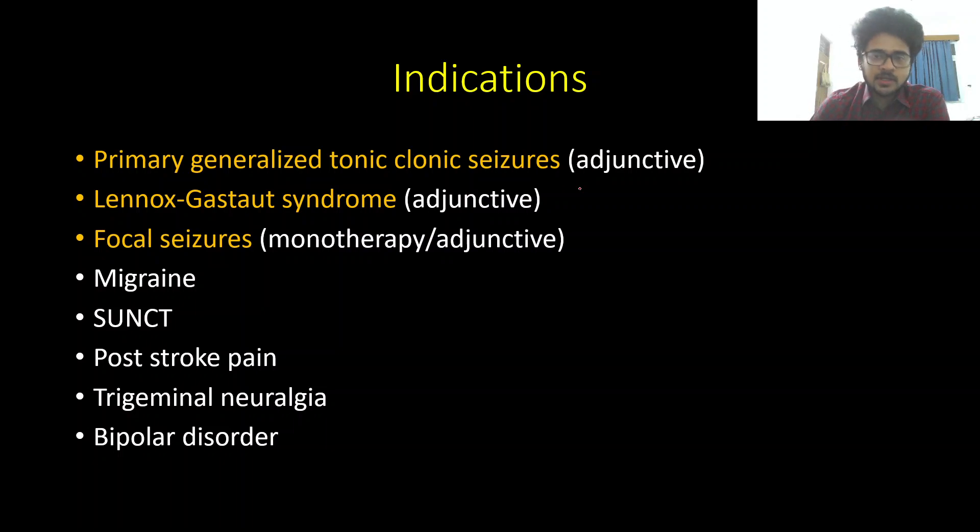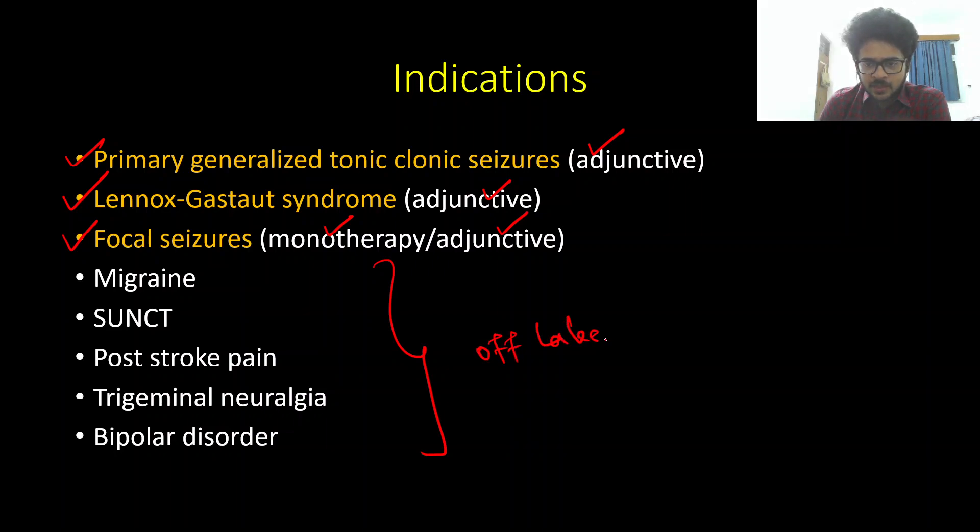Lamotrigine also blocks the GABA-A receptor and has a weak antagonistic action on the 5-HT3 serotonergic receptor. Coming to the indications, FDA-approved indications are marked in orange. It is approved as adjunctive therapy for both primary generalized tonic-clonic seizures as well as Lennox-Gastaut syndrome, and both as monotherapy and adjunctive therapy in focal seizures.